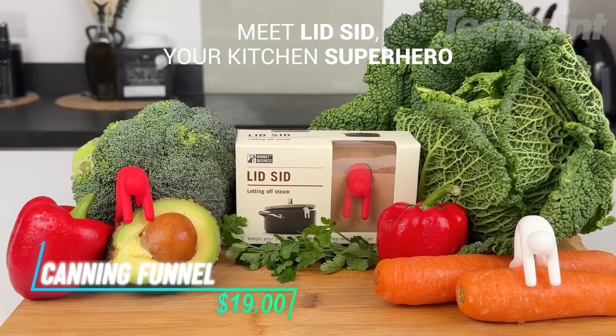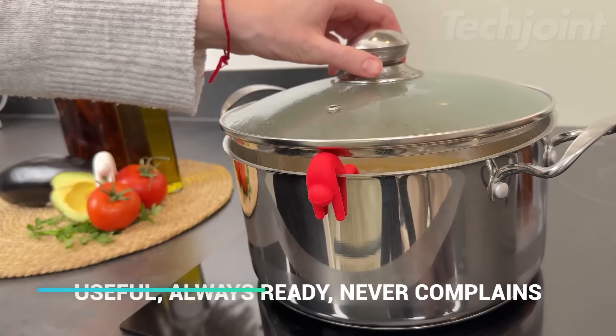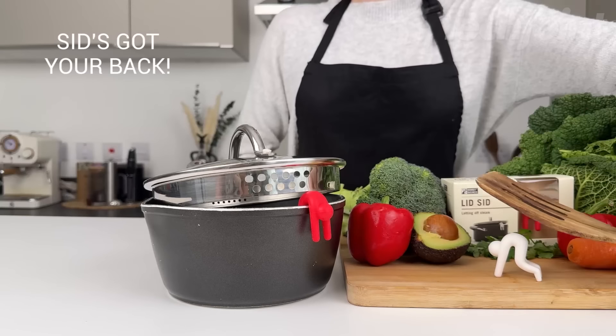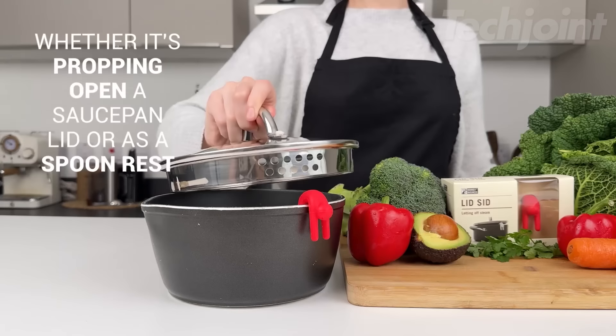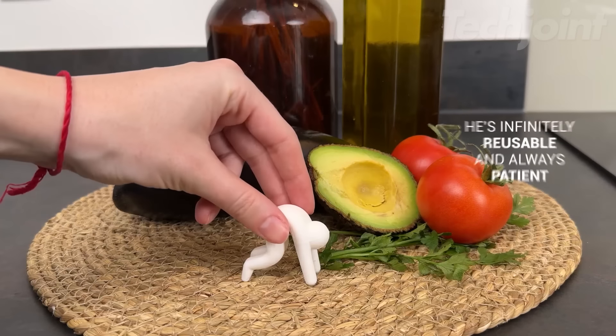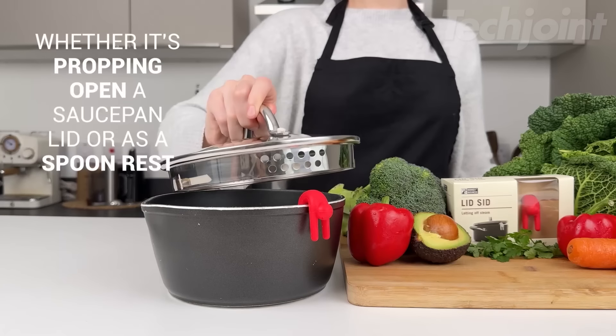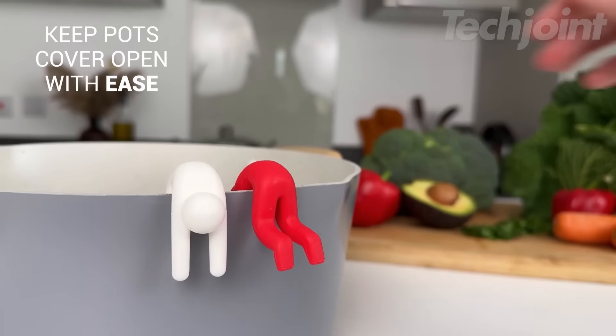This is a canning funnel designed to make filling jars quick and easy. It fits both wide and regular mouth canning jars with a double-walled design that ensures it sits securely over the jar while the outer part rests on the counter. The funnel features headspace measurements, helping you fill jars accurately while allowing for proper sealing.